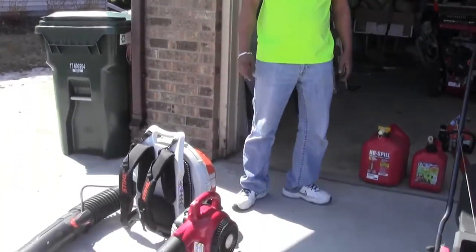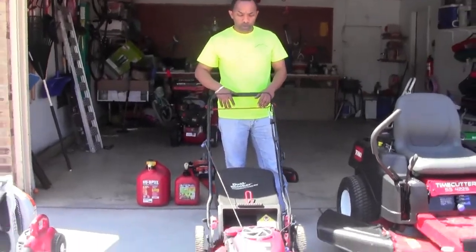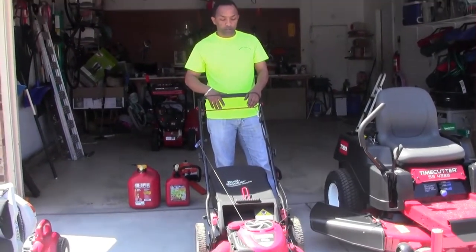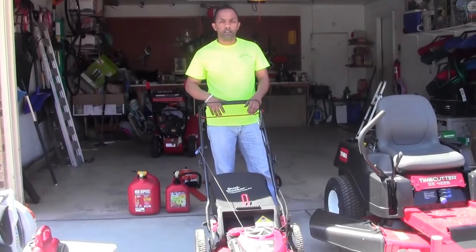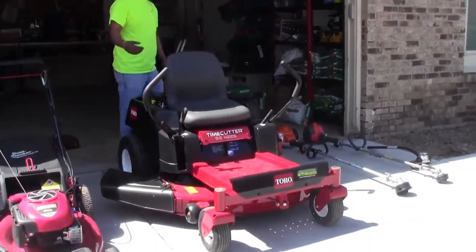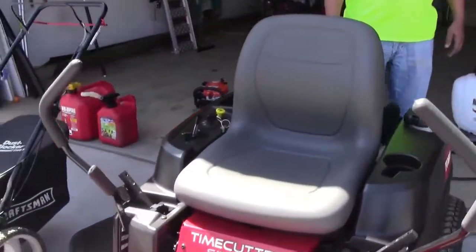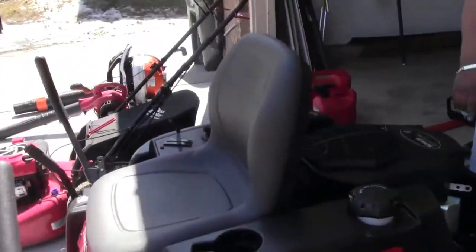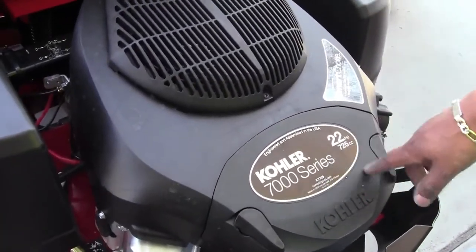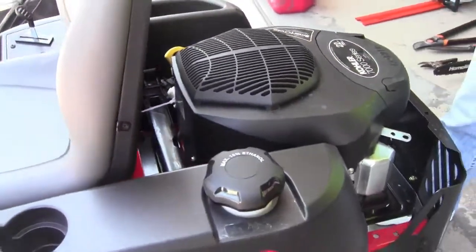Next are our mowers. We have a 22-inch Craftsman push mower — it's performing good. We're not doing a lot of yards with it; it's just for backup. And here is the Toro 42-inch mower, 700 series, 22 horsepower. I love this machine, it's performing very nice.